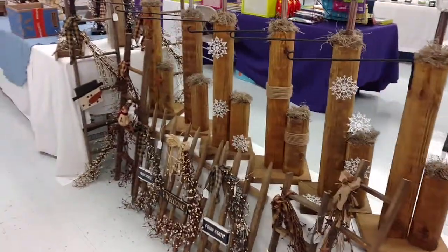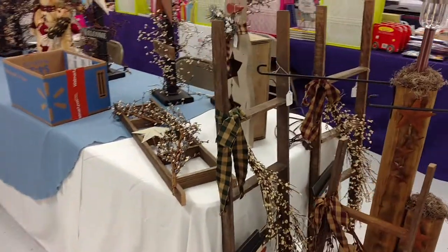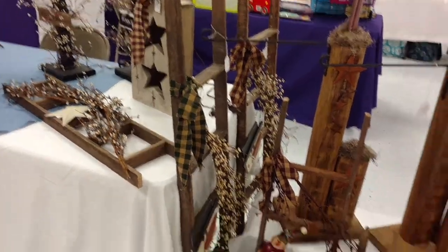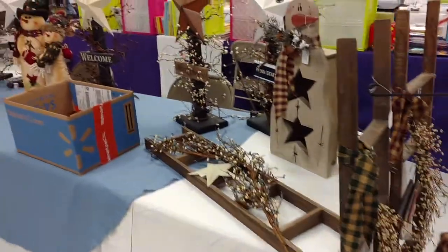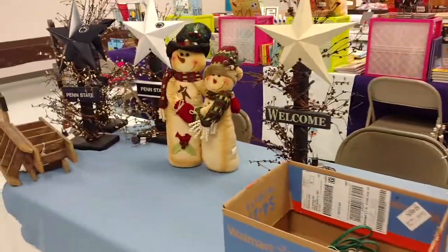Hey guys, this is a sneak peek of the bazaar. Not everyone's set up yet, but my mom knows these people and I make all this stuff, which is really cool.